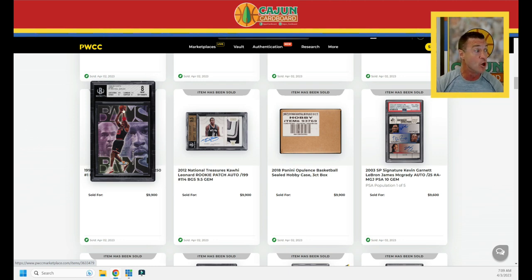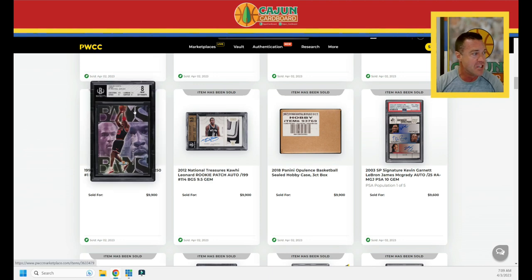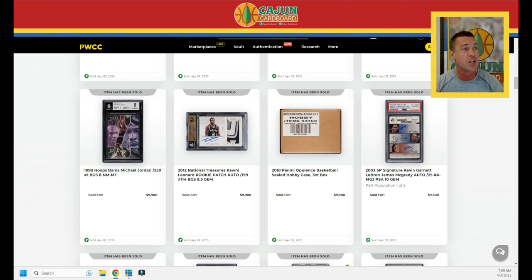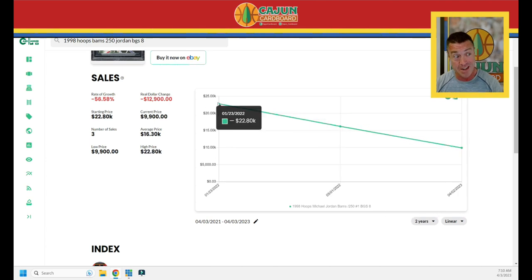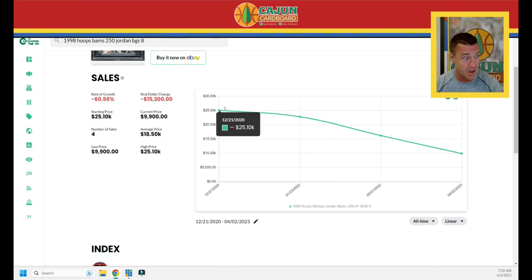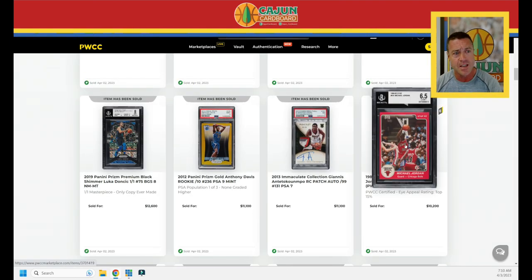The 1998 Hoops serial-numbered Jordan in a BGS 8 slab does $9,900 — just shy of $10,000. It's way down from the last sale about nine to ten months ago at $16,000. The card has been as high as $22,000 in January 2022 and almost $25,000 in December 2020 — again, nearly a three-for-one discount on a serial-numbered Jordan card from the nineties. A Star 6.5 with Eye Appeal does $10,200 — I'm surprised it got Eye Appeal given how off-center it is, but it's a 6.5.